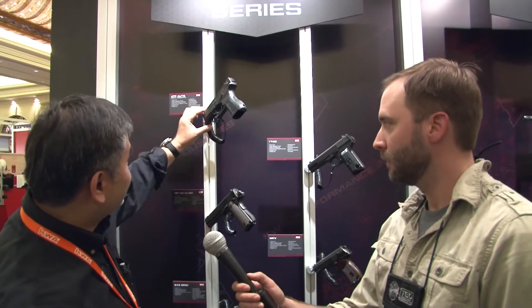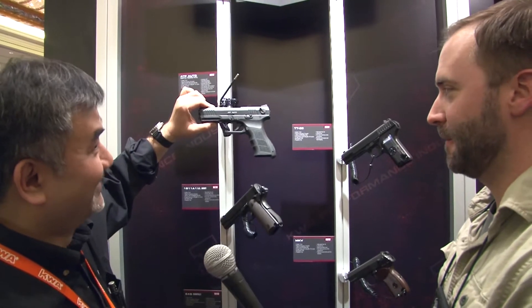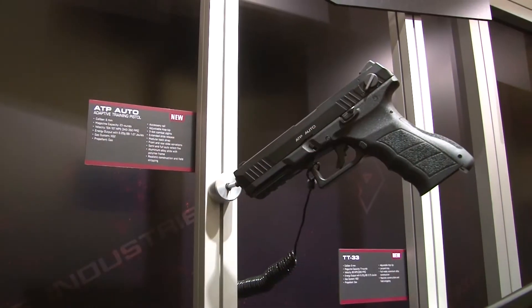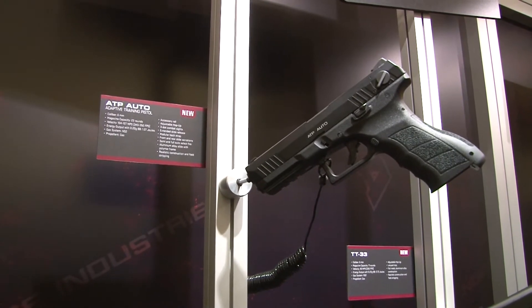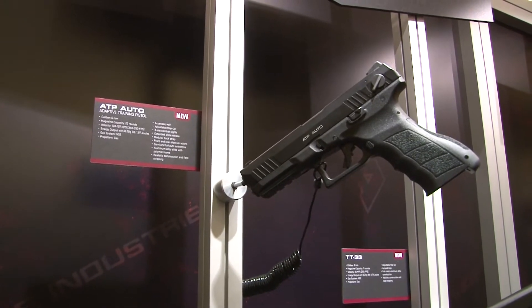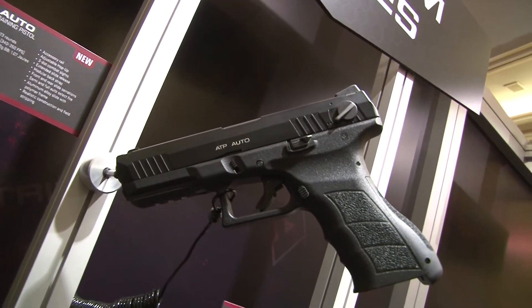We announced the ATP last year at SHOT Show. We released the ATP standard one since September, and now we just announced the full auto. Full auto? Full auto. It basically is like the old model — it has a semi and full auto feature. So you get the same grips, everything, just the addition of the full auto features.